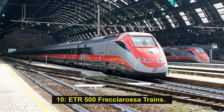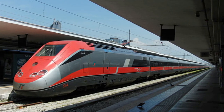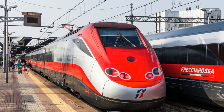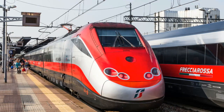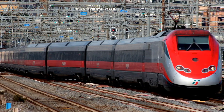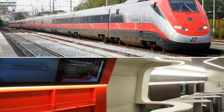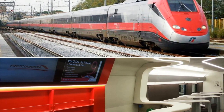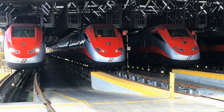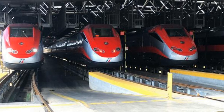Number 10: ETR-500 Frecciarossa. The Elettrotreno Rapido 500 (ETR-500) Frecciarossa trains entered service in 2008, designed for a maximum speed of 360 km/h and currently running at 300 km/h on high-speed lines. The Frecciarossa Red Arrow is a renovated version of the ETR-500, operating between Rome and Milan. The cars are equipped with climate control, sound insulation, and ergonomic seats. The fleet is operated by Trenitalia and manufactured by TREVI, a consortium of Alstom, Bombardier, and Ansaldobreda.